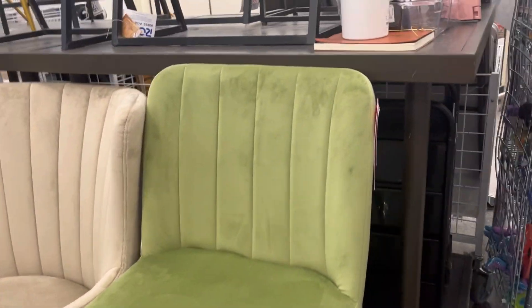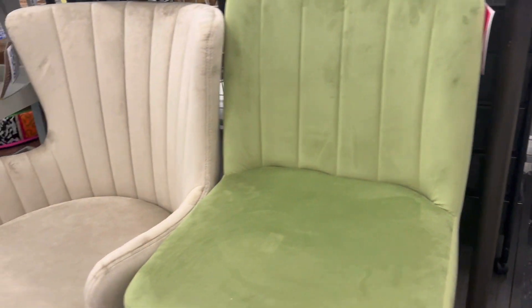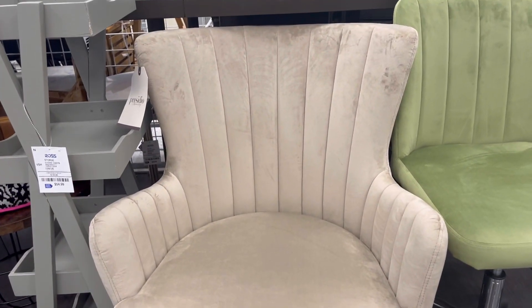I really like this computer desk chair for $60 — I love that green color. They also have this wingback chair, which is really nice.